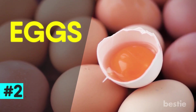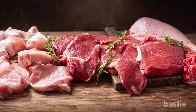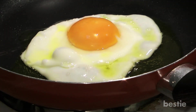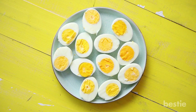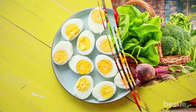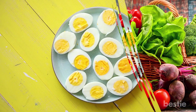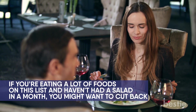2. Eggs. We might as well lump this in with the animal products like meat we just talked about, because unfortunately eggs fall under the acidic category once you eat them. That being said, eggs are highly nutritious and if incorporated into a balanced diet with lots of fruits and vegetables will probably benefit you more than harm you. If you're eating a lot of foods on this list and haven't had a salad in a month, you might want to cut back.